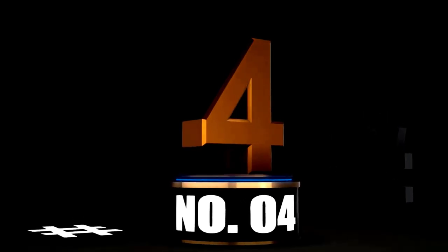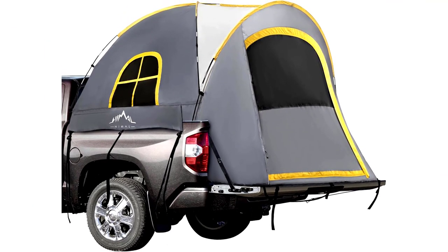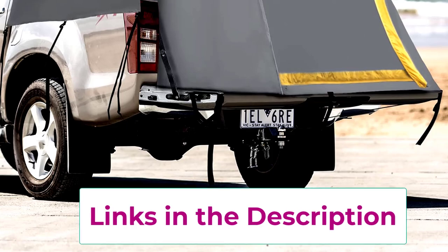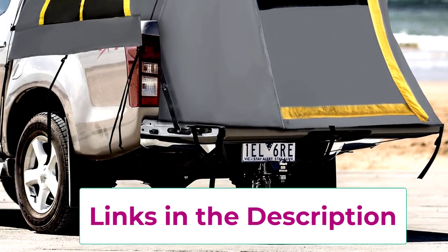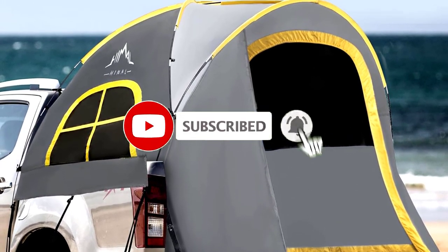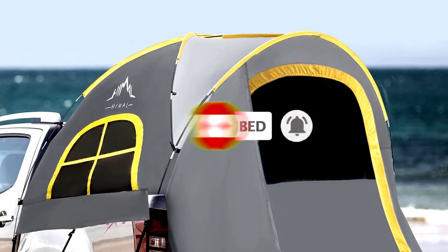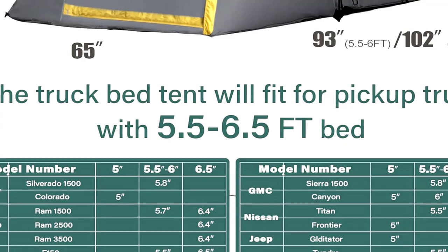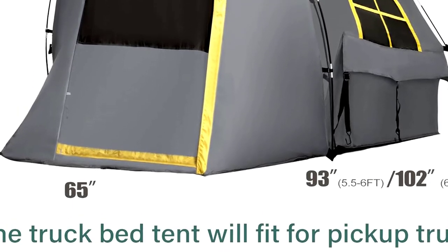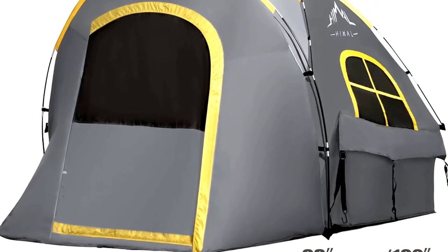At number 4: Gray Pickup Truck Tent, PU2000MM double layer, 5.5 to 6.0 feet, waterproof. Camping just got a serious upgrade with the Gray Pickup Truck Tent. Why bother with the ground when you can turn your truck into a campsite on wheels? This tent is designed for pickup beds 5.5 to 6.0 feet, making it perfect for those who want a cozy setup with a view. With PU2000MM waterproofing, you're protected from the rain — no one wants to wake up feeling like a soggy sandwich. And the double-layered design? It's like having a raincoat and a blanket rolled into one.